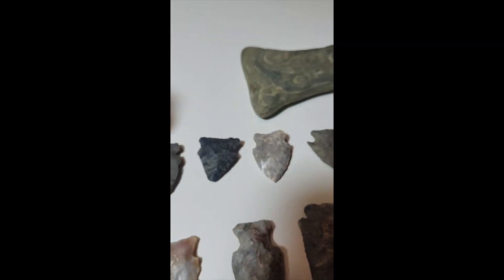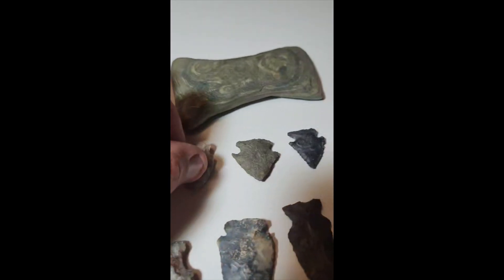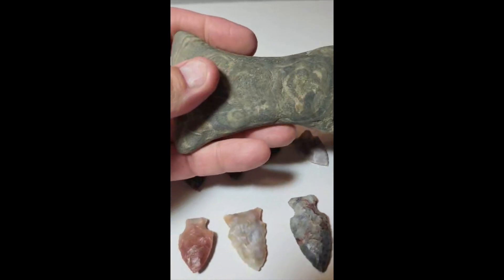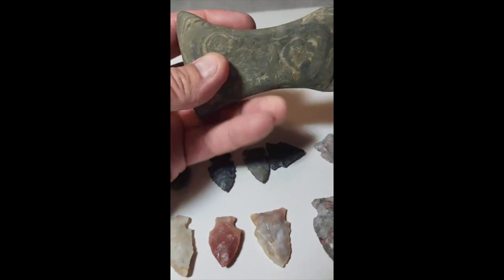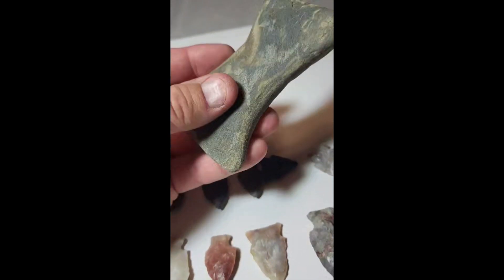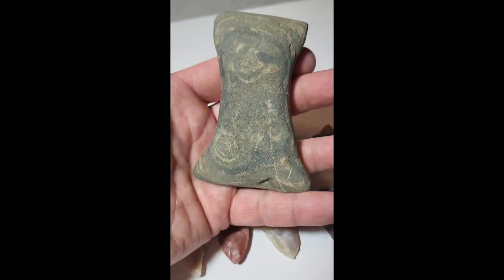Here's some nice hole points. And here we have an undrilled winged banner stone — used to be all there. Pretty nice.